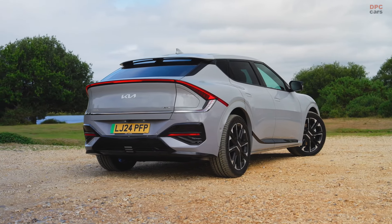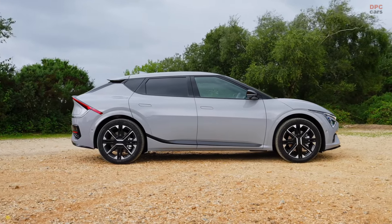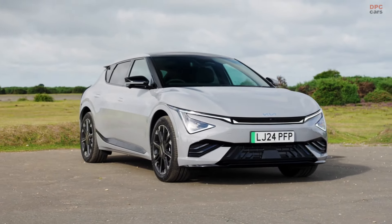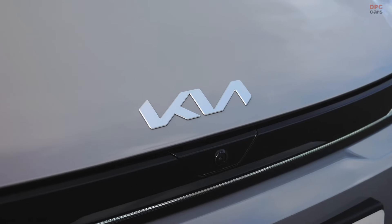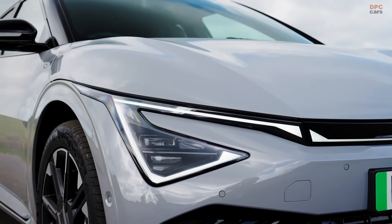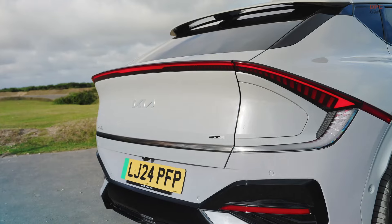Starting with the entry-level EV6 Air, this model is priced at £45,575. For this price, drivers can enjoy a remarkable range of up to 361 miles on a single charge, made possible by the upgraded 84 kilowatt-hour battery pack. This version is equipped with a single motor that produces 225 brake horsepower and 350 newton meters of torque, driving the rear wheels.